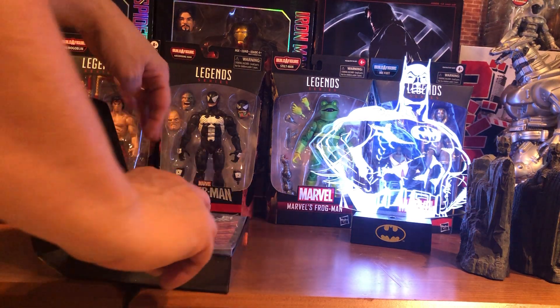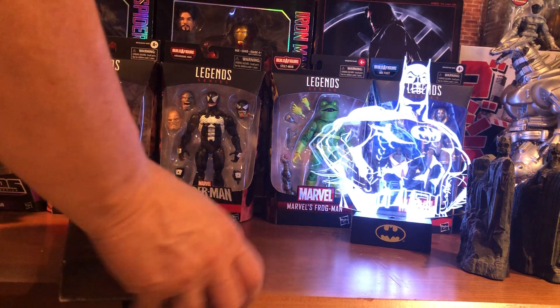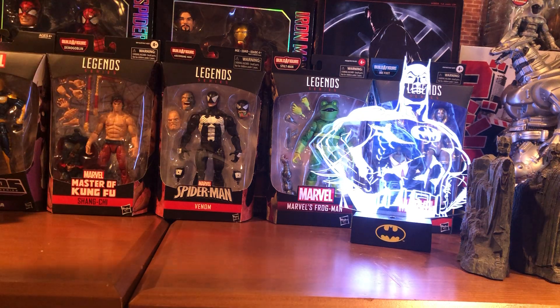When I go to the flea markets, I always look through people's DVDs for books that have the comics in them.